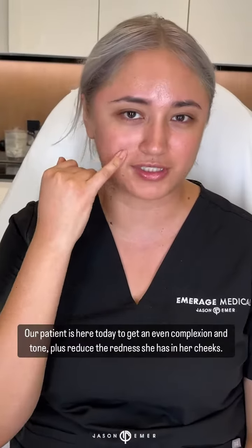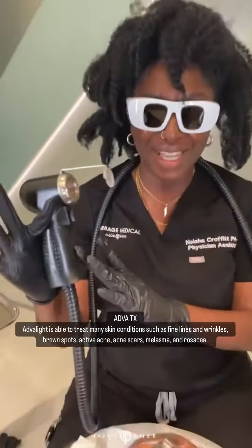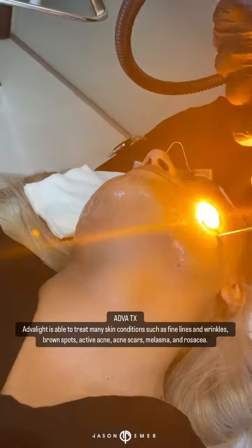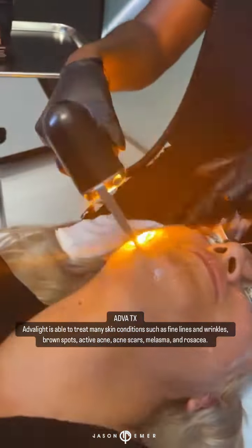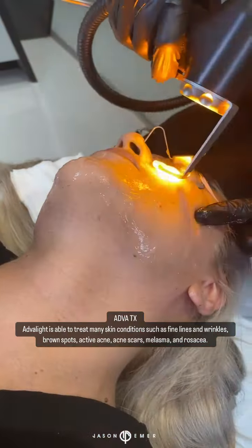I'm actually more excited about improving the redness here. Right now, I am doing our Advalight TX treatment. It treats everything from acne, active acne, acne scars, rosacea, persistent rosacea, fine lines and wrinkles, melasma, and brown spots.